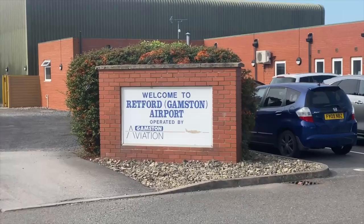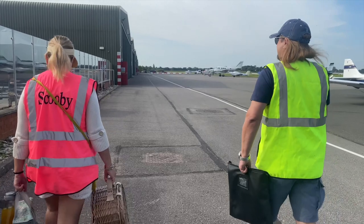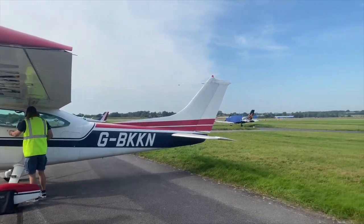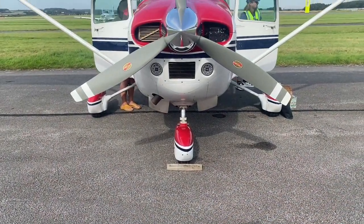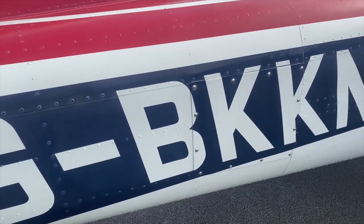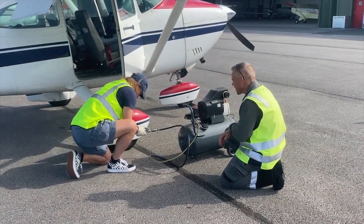Hello everyone and welcome back. Today's video is going to be our flight to Northcoats Flying Club for their Wings and Wheels flying event. It was a lovely warm sunny day and it was great to see some old friends as well as all the airplanes. Towards the end of the video I'll be talking through the types of airplanes we saw, so feel free to skip to that if you wish. I hope you enjoy this video and if you do, like, comment and subscribe. See you in the air!